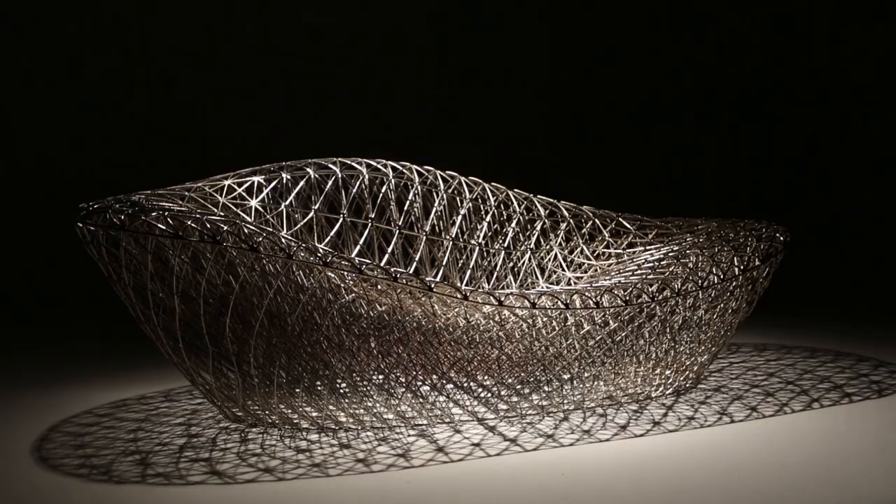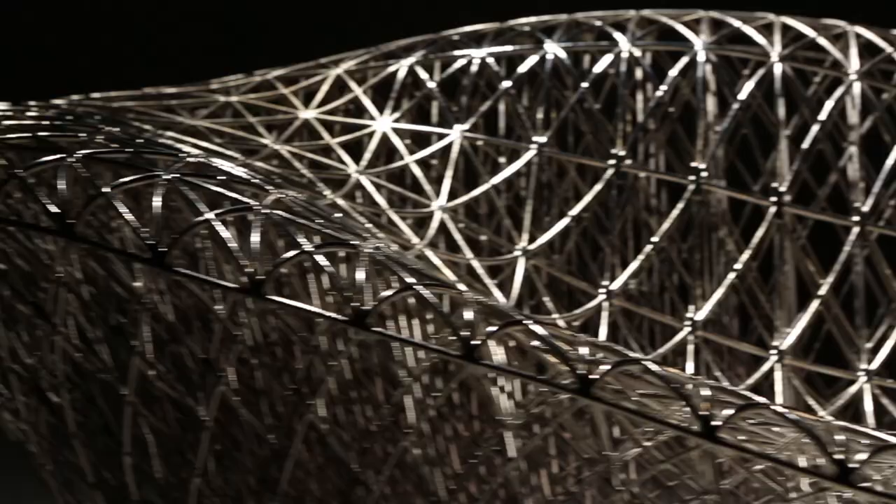I'm super excited about the lounger which was created. We've only used 2.5 liters of material and we've been able to create a 1.5 meter couch that several people can sit on.